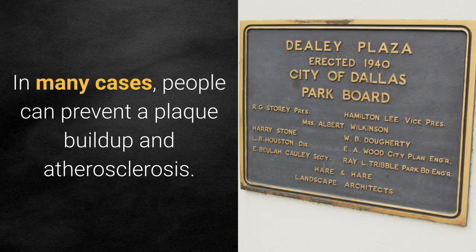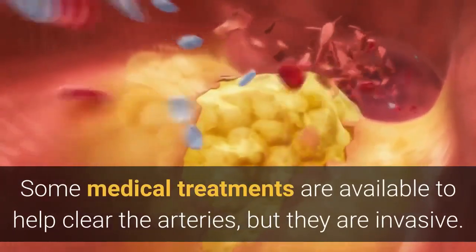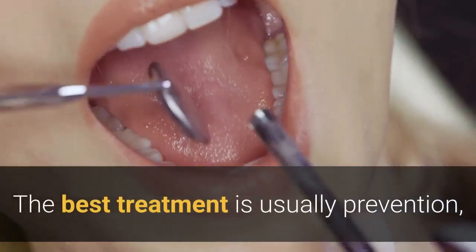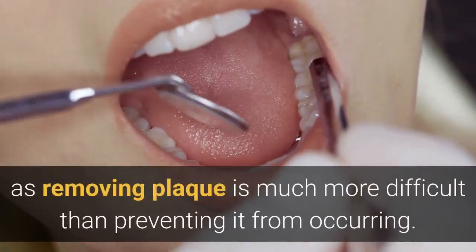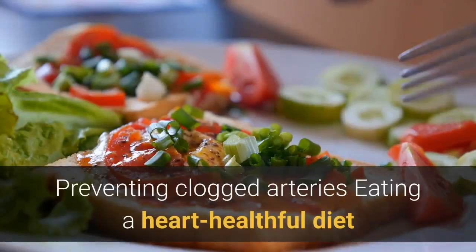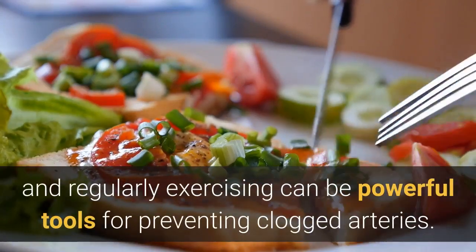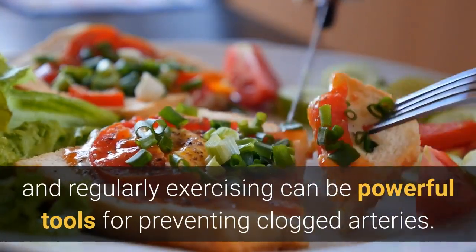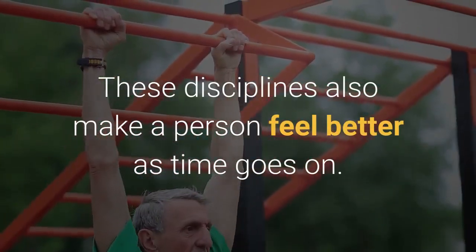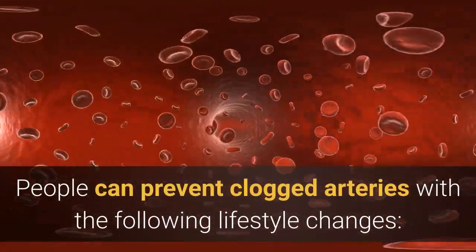In many cases, people can prevent plaque buildup and atherosclerosis. Some medical treatments are available to help clear the arteries, but they are invasive. The best treatment is usually prevention, as removing plaque is much more difficult than preventing it. Eating a heart-healthful diet and regularly exercising can be powerful tools for preventing clogged arteries, and these disciplines also make a person feel better over time.